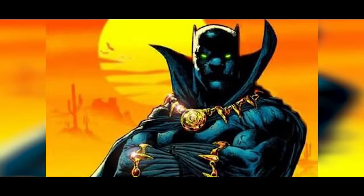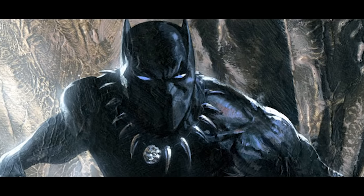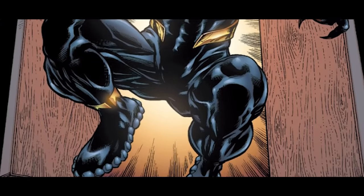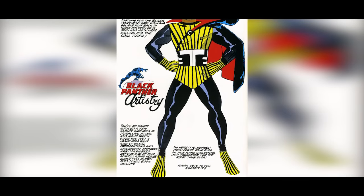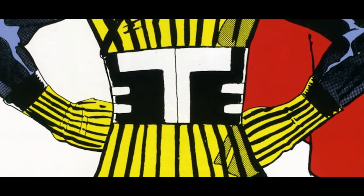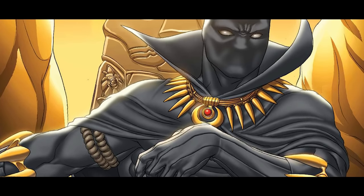Black Panther. T'Challa is a reserved and stoic leader, and his simple suit is the ideal reflection of that personality. It's so efficient that comic writers have seen little reason to change it over the years, and the appearance has generally stayed the same since the character's inception. The original design for his costume could not have been more of a polar opposite, with bright yellow and red colors, an elaborate cape, and even a T logo on his torso. It seems totally out of place, and thankfully it was changed before the first comic was published. Can you imagine this during the airport scene in Civil War?